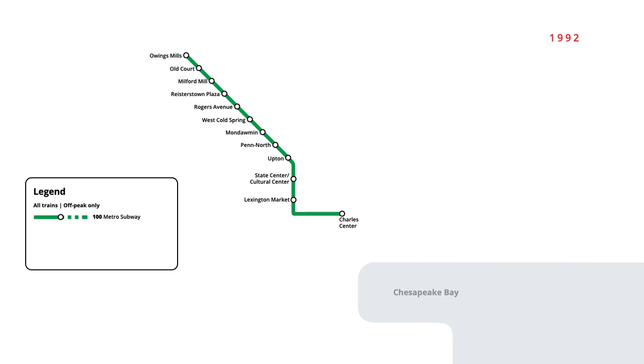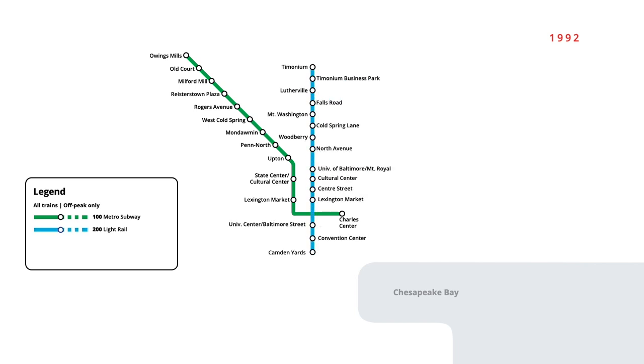The first segment of Baltimore's light rail network opened in April 1992, with 15 stations running from Timonium to Camden Yards. The line offered two walking connections to the Metro subway at Lexington Market and State Center Cultural Center stations, allowing riders to interchange between the two lines.